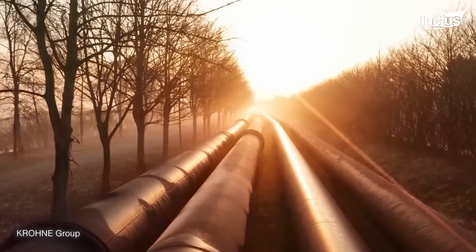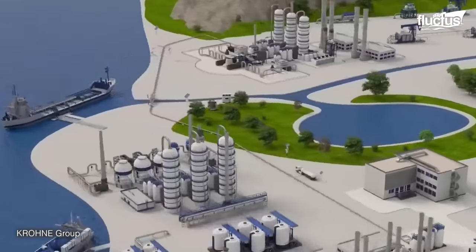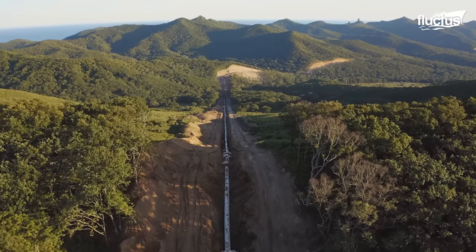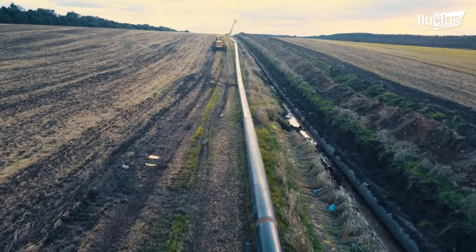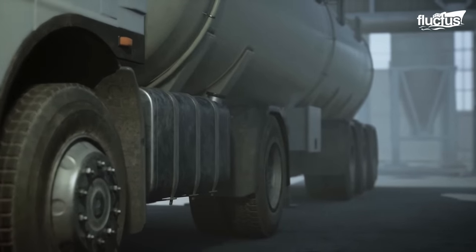They are a highly efficient mode of transportation, capable of moving large volumes of oil over long distances with minimal energy consumption. Pipelines can transport millions of barrels of oil daily, while trucks can only transport a few hundred barrels at a time.